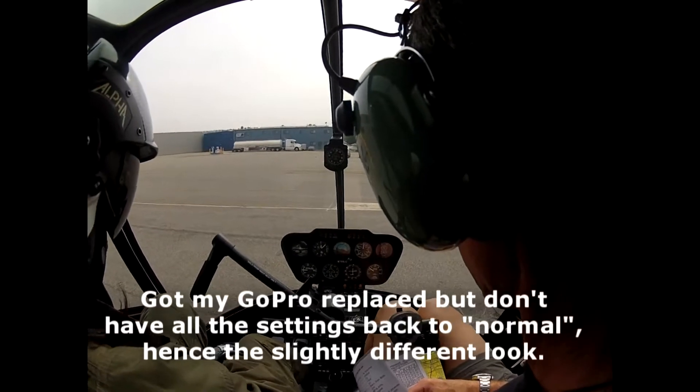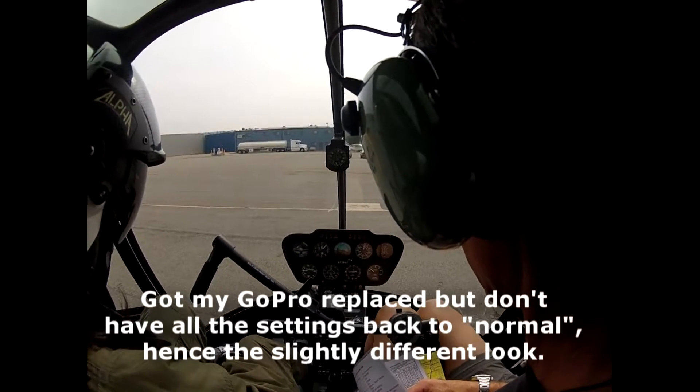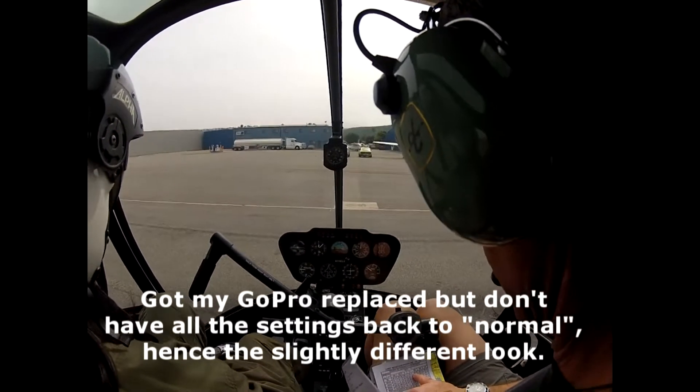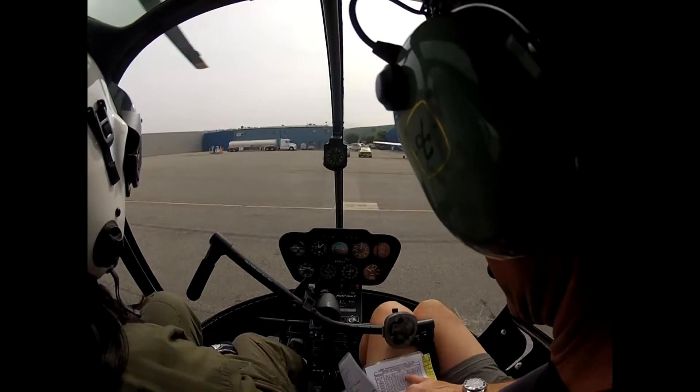ILS runway 2-9R approach in use. Planning departing runways 2-9R. Orange tower frequency 1-3-3.0-7-5. All pilots required to read back hold short instructions. 22.5.